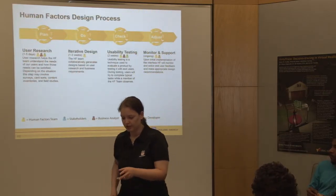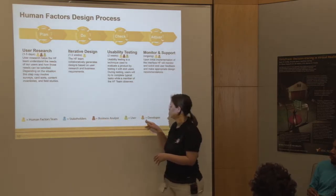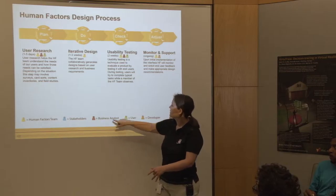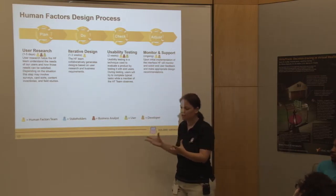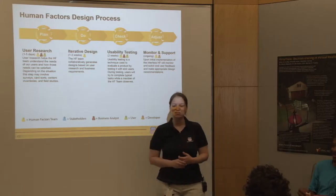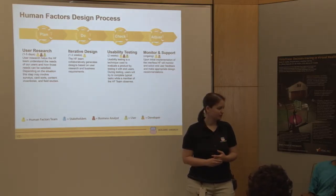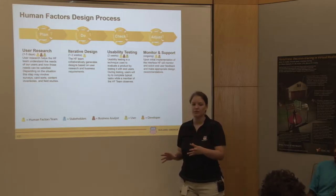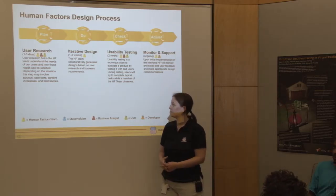Let's talk about our design process. We do a plan-do-check-adjust system. We have the human factors team, the business analyst, the user, and our stakeholders. Stakeholders aren't listed on each step because they're kind of involved throughout. A stakeholder is someone who's paying you or the driving force behind the idea - someone who's going to get benefits from the project. They might have 100 employees using this application and they're guiding the process. They've got the money, so they speak the loudest.